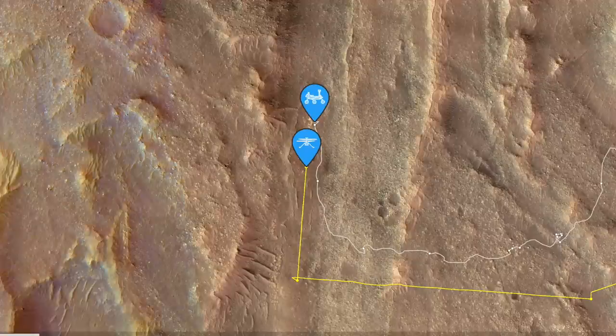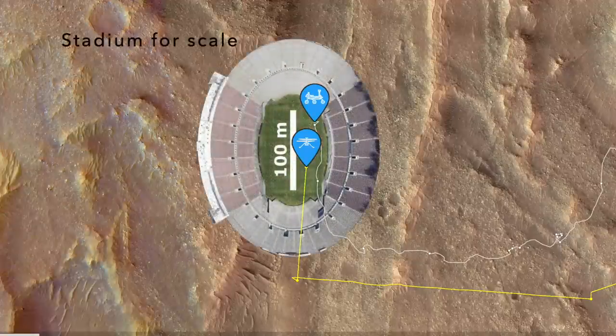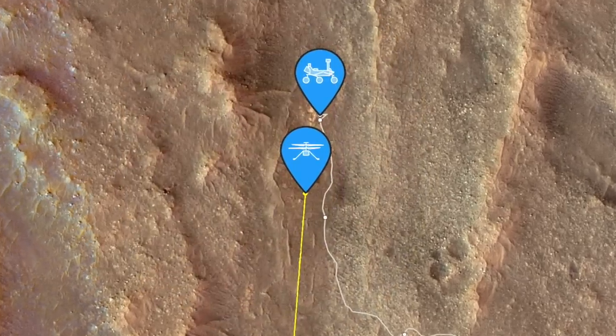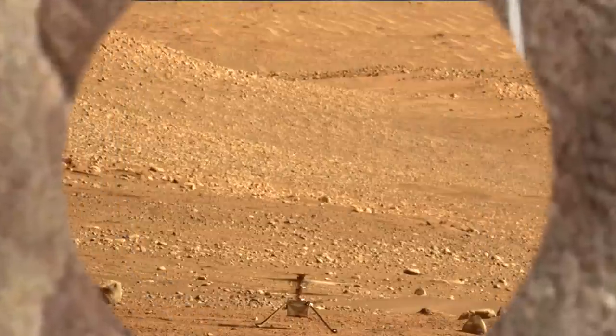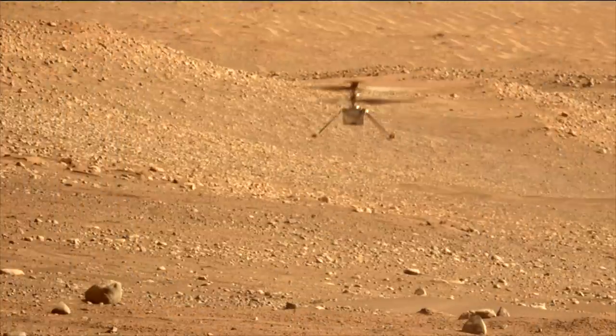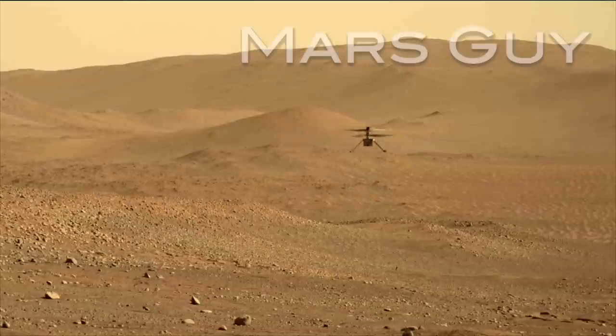Ingenuity recently performed a test flight in view of Perseverance from the closest distance yet observed. The color video taken at maximum zoom provides the best look yet at what it's like to fly a helicopter on Mars, on this episode of Mars Guy.